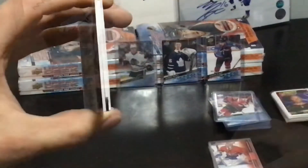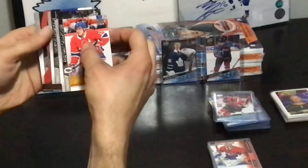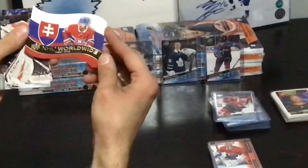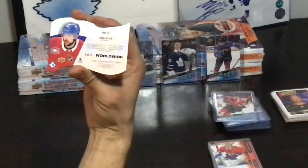There's a jersey — it's a thick card but it's only half as wide. Oh, it's a triple — something, I can't remember. It's a Worldwide but it's cut. Is it numbered? There's not even a patch on it. That's weird.